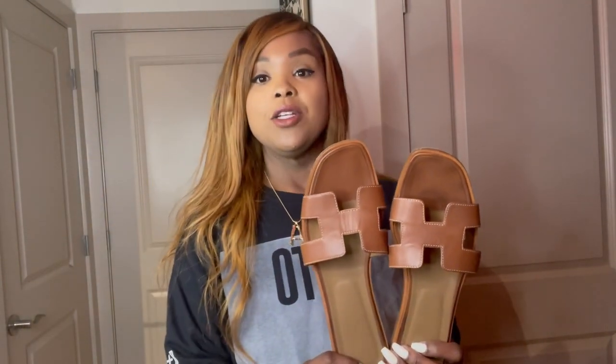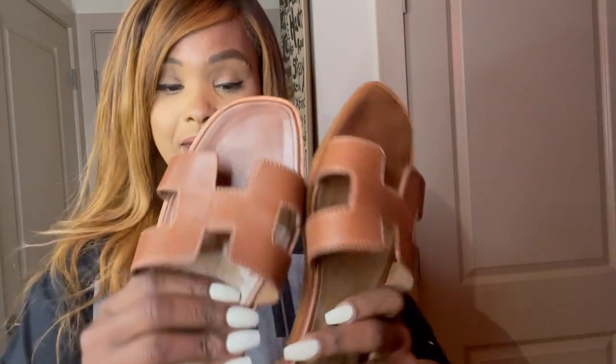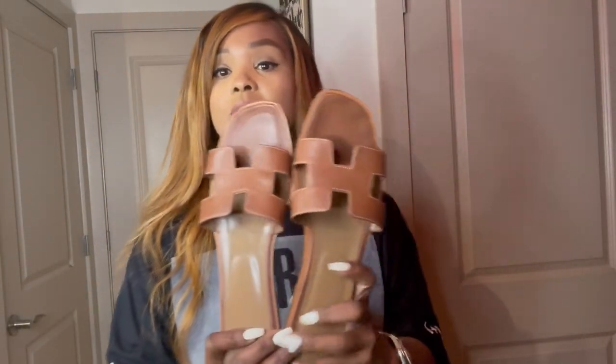I definitely highly recommend this shoe. This shoe is very comfortable, even though it has a wooden bottom, as you can see. It has a wooden bottom, but it's very comfortable because the soles are padded, as you can also see. They definitely have a level of comfort and you won't have any issue walking around in this shoe for a couple of hours.